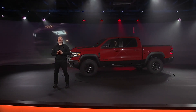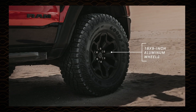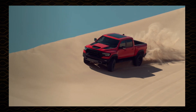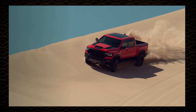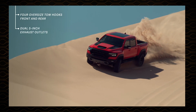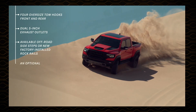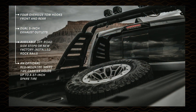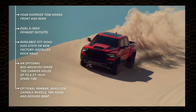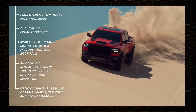Intense illumination comes from an LED adaptive front lighting system that follows the road as you turn. At each corner are 18-by-9-inch aluminum wheels with a beadlock-ready option. A quick look at TRX's distinctive exterior standard and available features, which include four oversized tow hooks front and rear, dual 5-inch exhaust outlets, available off-road side steps or new factory-installed rock rails. An optional bed-mounted spare tire carrier holds up to a 37-inch spare tire. Optional RAM bar, beadlock capable wheels, TRX hood, and bedside graphics tracks are available as well.